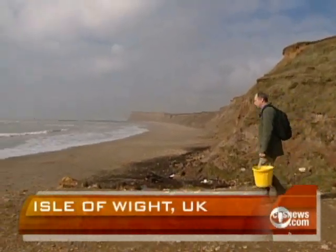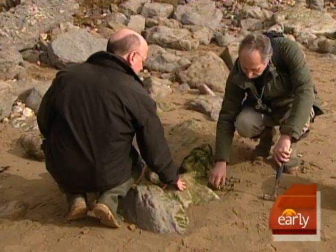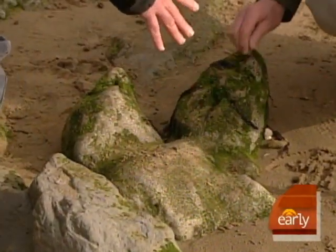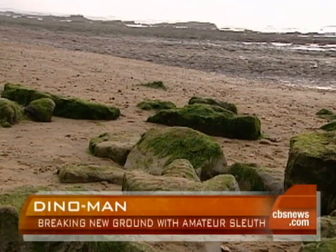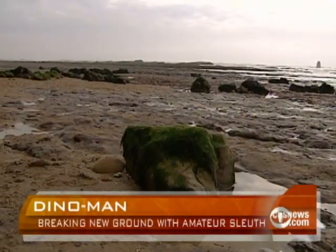Steve Sweetman had to do was follow the tracks along the beach. This one's broken away, but you can see where it was here — and this would have been huge. Probably something called Iguanodon or something closely related to it, and it was the commonest of the dinosaurs on the floodplain. 130 million years old, dinosaur footprints are common here on what's been called the Isle of Wight's Jurassic Coast.